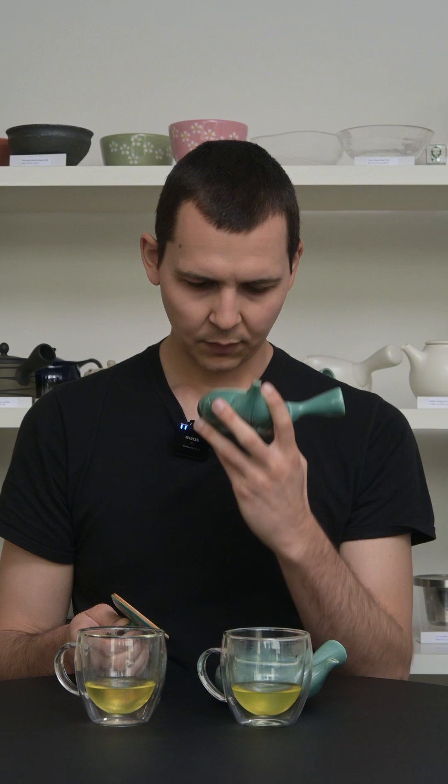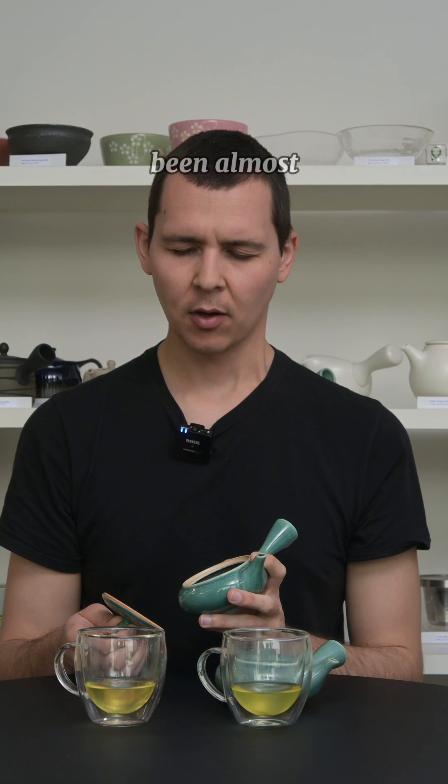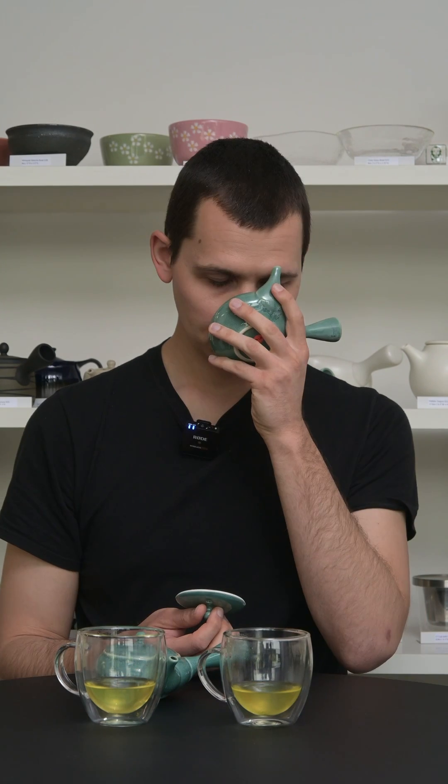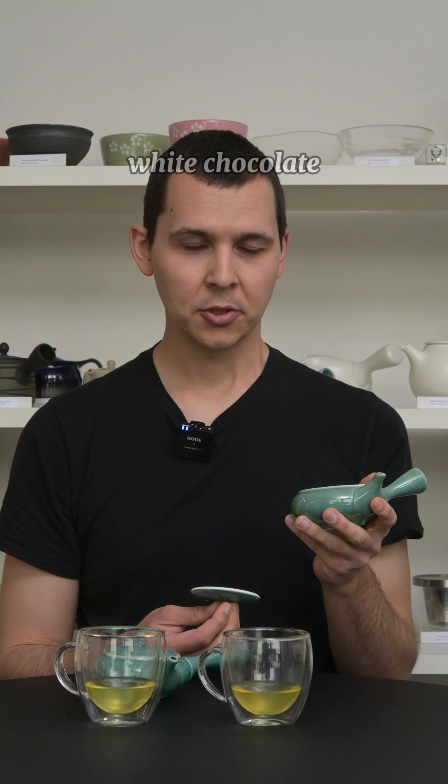I'll smell the leaves too. For the Sencha Shinryoku, I get almost like a chocolate note, almost like green vegetables that have been cooked in butter — like cooked spinach, but there's almost a white chocolate note in it.